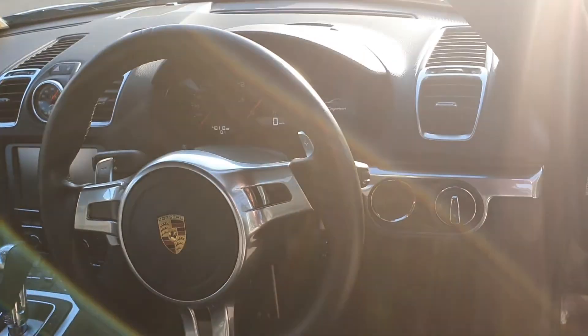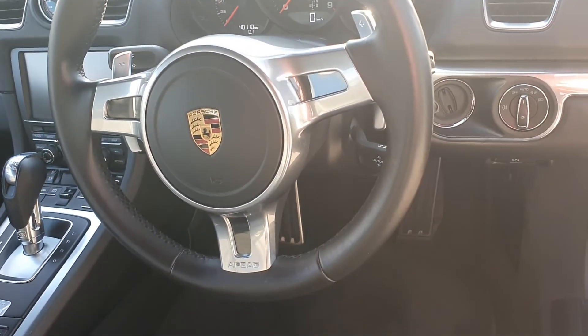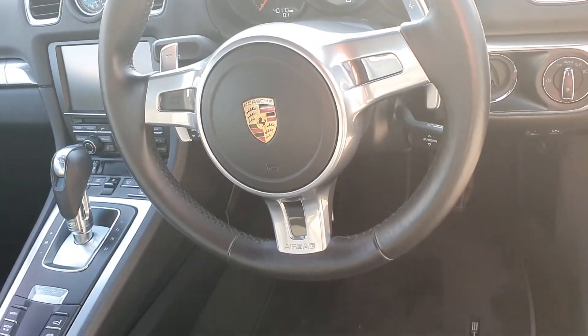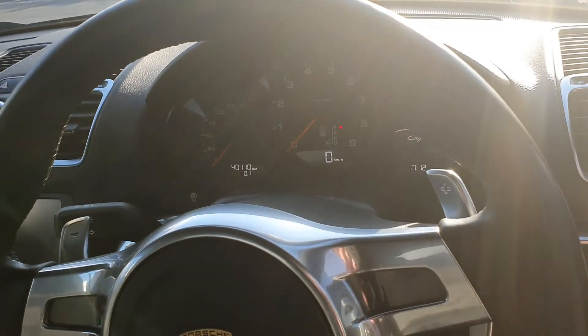You've got the Porsche steering wheel with the PDK gearbox — a seven-speed automatic double-clutch gearbox. You've got paddle shifters in the steering wheel so you can gear up and down as well. You've also got cruise control, automatic lights, and automatic wipers, with your dials there in the center.